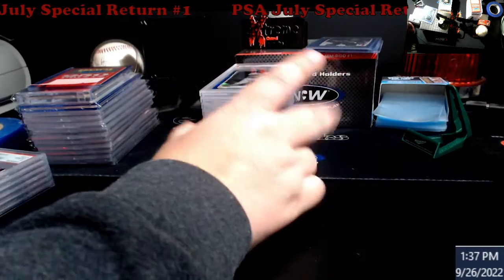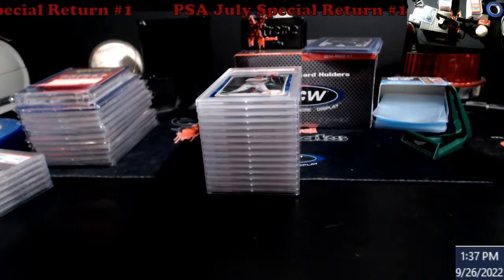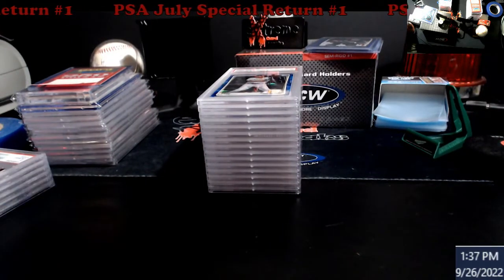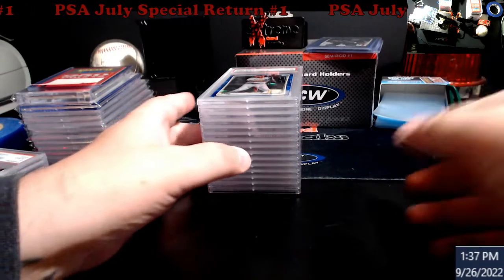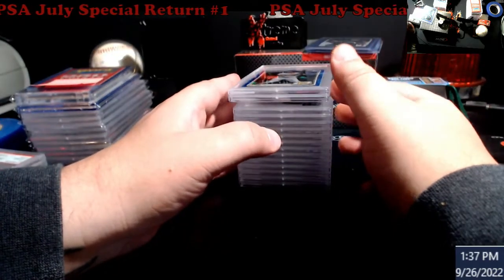This order was about 60 days roughly for the July special - this was the 1996 and up. All my 1995 and older ones have been sitting in assembly for the other submission, still in grading. For some reason I knew vintage was going to take a little bit longer, the older stuff.